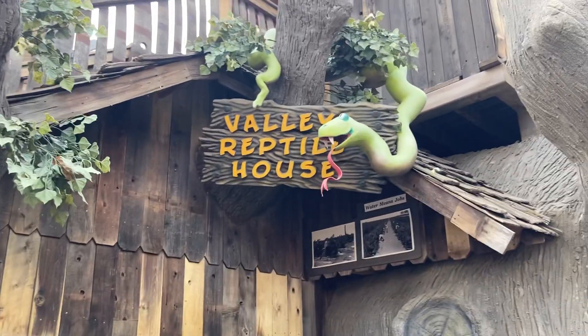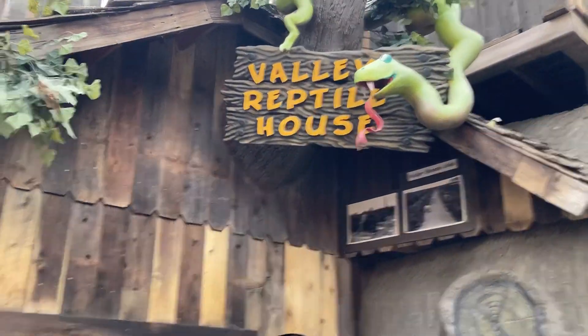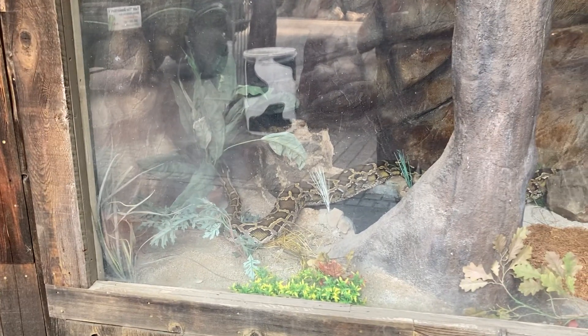Well, here we are at the big Fresno Fairgrounds, where they ask us each year to set up a display. Since they are actually having one this year, we get to set them up again.